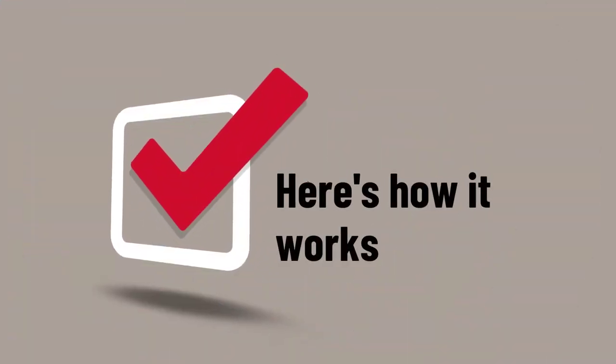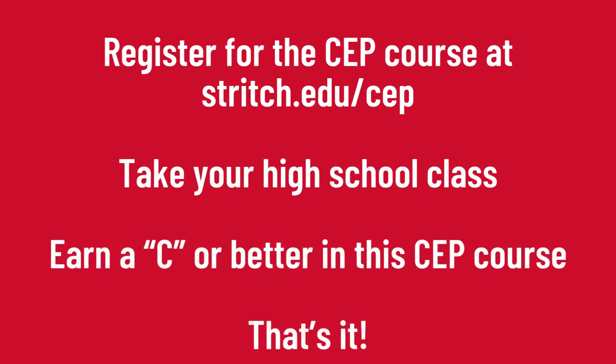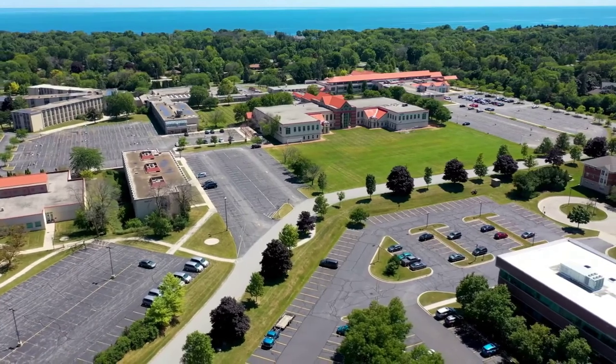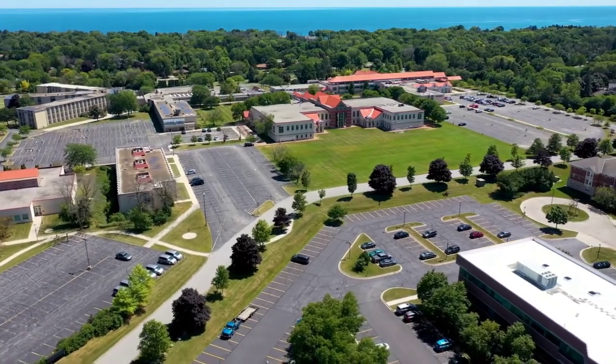Register for the CEP course at stritch.edu/CEP. Take your high school class, earn a C or better in the course, and that's it. You will have an official college transcript from Cardinal Stritch University that records the credits you've earned in the course.